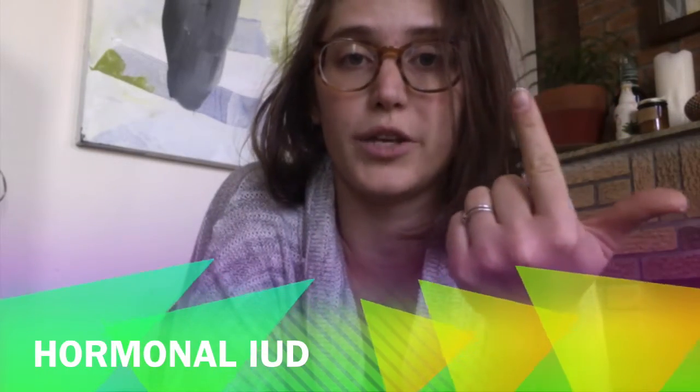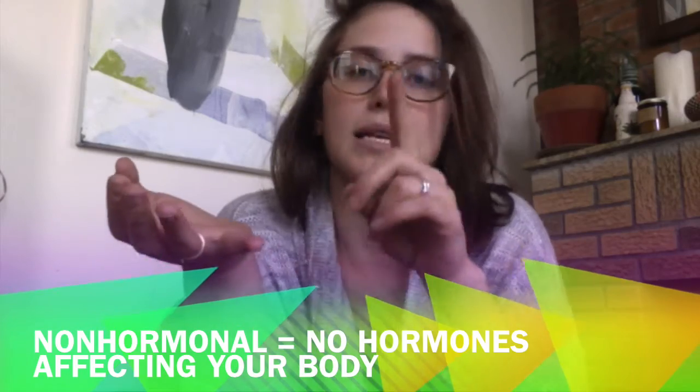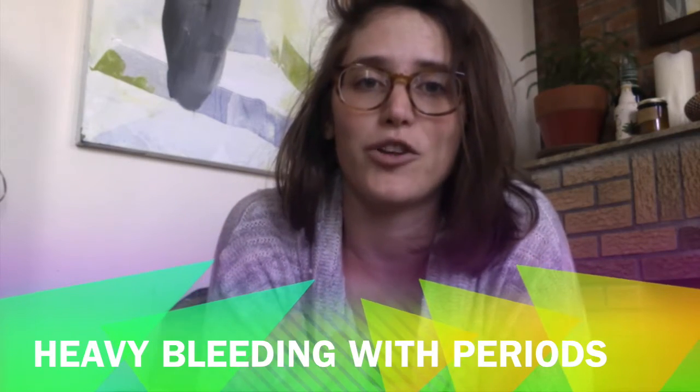There are two types of IUD: non-hormonal and hormonal. The non-hormonal IUD has copper wrapped around the body and the two arms, so there are no hormones affecting your whole body. It doesn't cause weight gain, doesn't cause mood swings, nothing like that — it's only acting in and on the uterus. The downside is that it can cause heavier cramping and heavier bleeding with your normal menstrual cycle. You're going to keep getting your period, except the bleeding may be heavier and the cramping may be stronger. For most people, this goes away after about six months of use. For others, it may continue throughout.